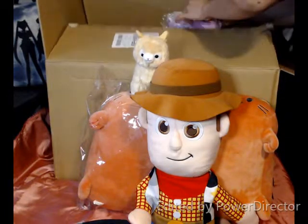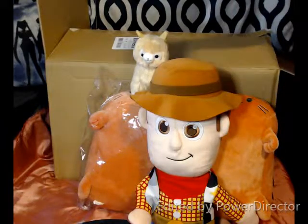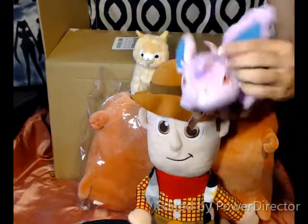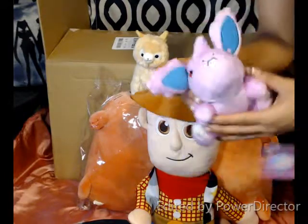Next we have... what is this? A meter ring, I think. That's how it comes. Oh! Super cute. In the other box I actually won the smaller one.